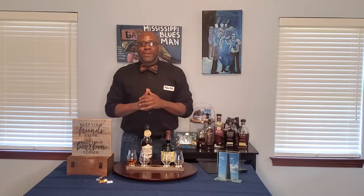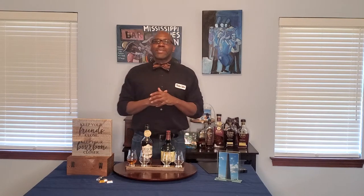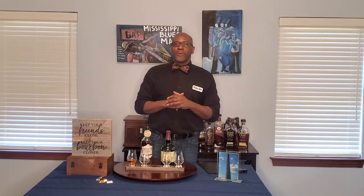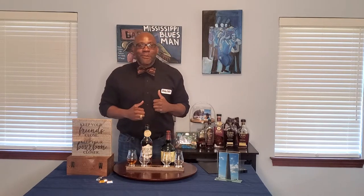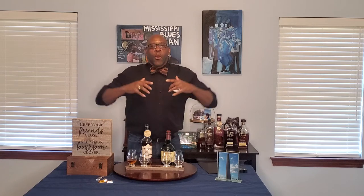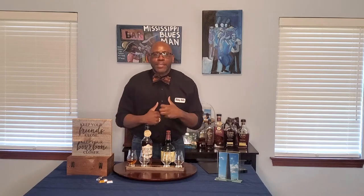Howdy! Welcome to the Whiskey Butler. I'm your host Wesley Butler, here to serve you a little whiskey wisdom. But today I'm very excited — it is the first Whiskey Butler taste battle!